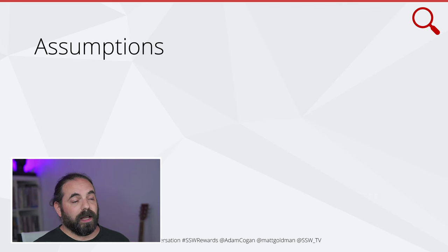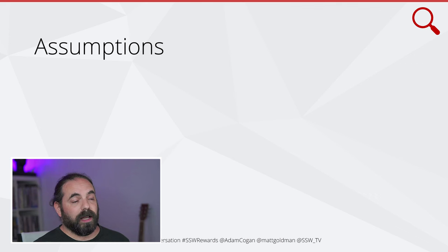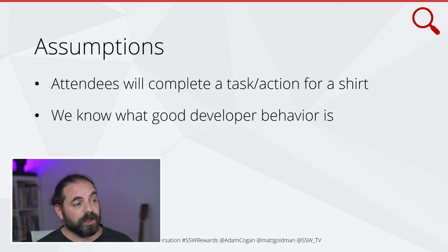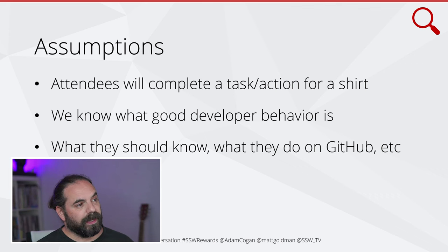We've made some assumptions regarding this strategy, and these will become relevant later. The first thing we assume is that attendees will complete a task or an action for a shirt. This is based on observation of behavior from decades of hosting events. We also assume that we know what good developer behavior is — what they should know, what they should do on GitHub, and so on.